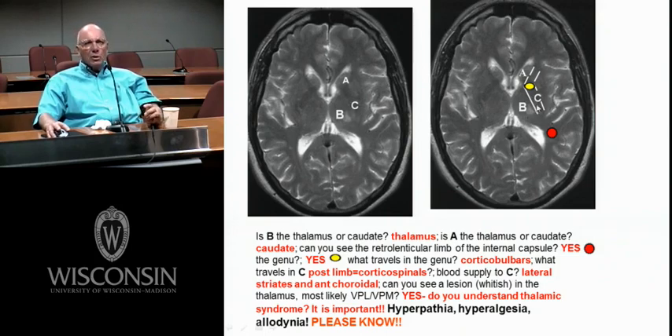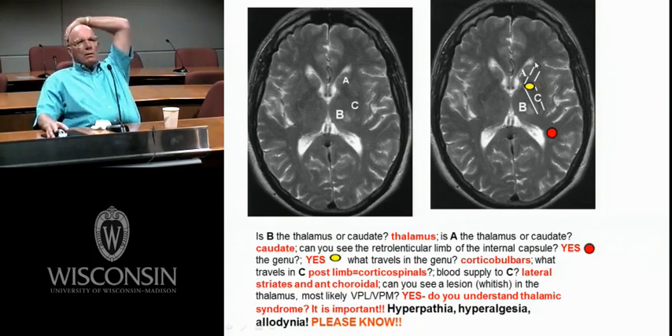Remember the thalamic syndrome. Thalamic lesions — you have some funny reorganization going on. The thalamic syndrome means you're going to have hyperpathia, hyperalgesia, and allodynia. Please know these three terms. Thalamic lesions, thalamic syndrome: hyperpathia, hyperalgesia, allodynia.